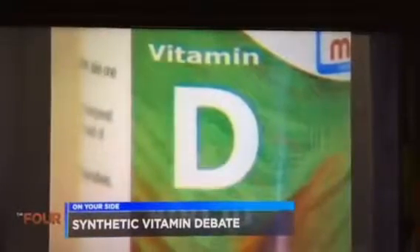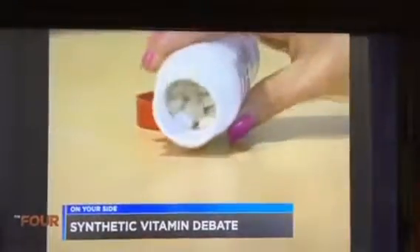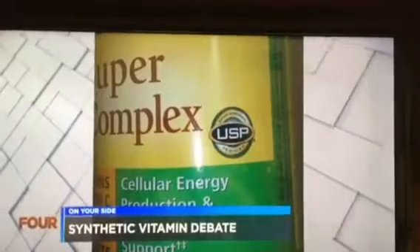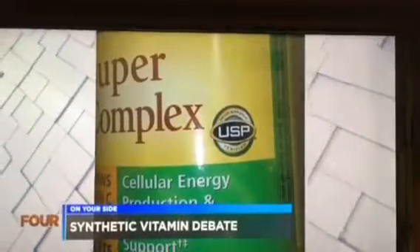Dr. Kitchen says consult with your doctor or a registered dietitian on what's best for you. Her advice is to go with the supplements that have the USP symbol on the bottle. That stands for United States Pharmacopeia, and that means that the supplement has been tested for quality and for contamination.